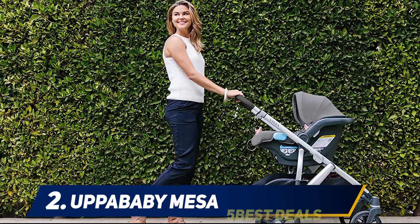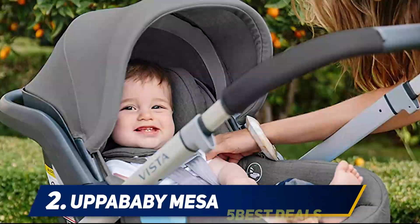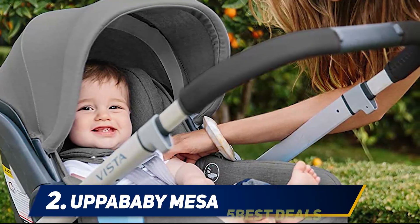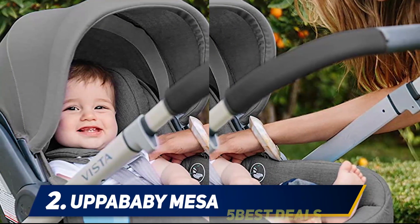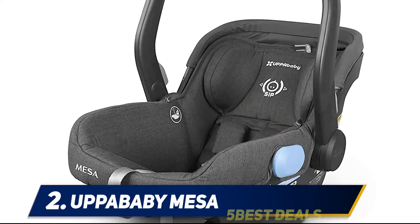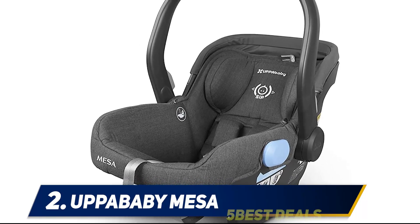Coming in at number 2: the UPPAbaby Mesa. It's always exciting to get your baby a new infant car seat, and the UPPAbaby Mesa infant car seat really delivers on its promises. You will like the design of this unit — it's cool, different, and enticing, and a pleasure to try out. Adaptability is key, and once you start using it wisely, you will find that nothing is impossible here.